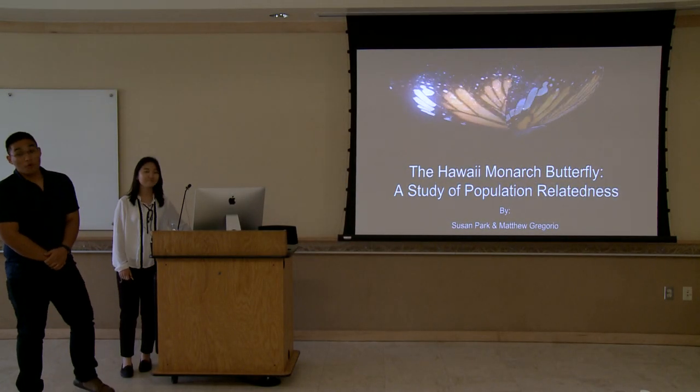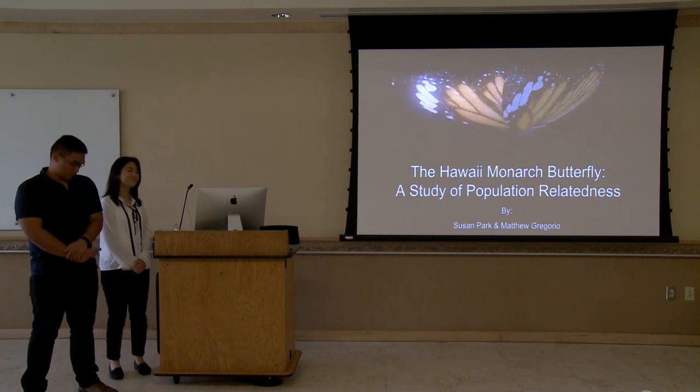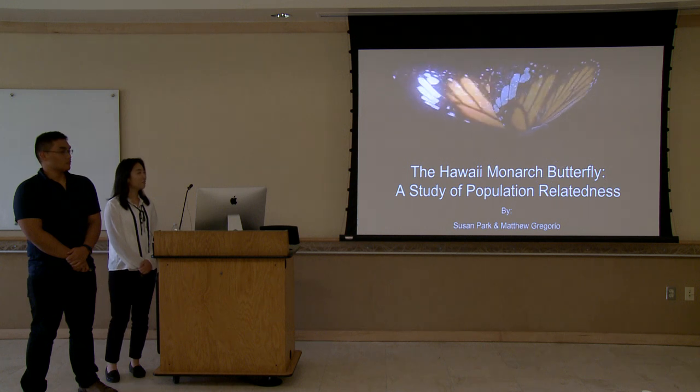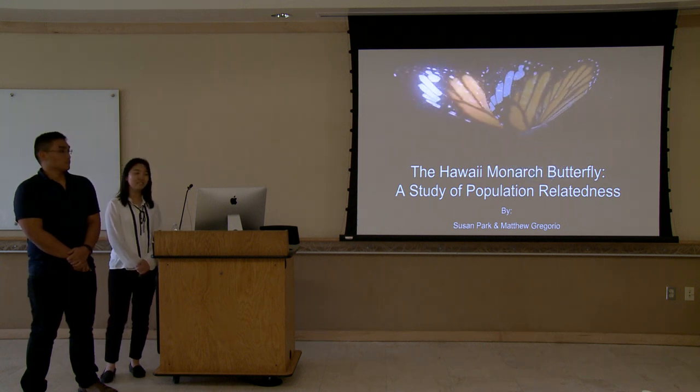Good afternoon. My name is Matthew Grigori and I'm Susan Park. Our group project for EMBR 2018 was the Hawaii Monarch Butterfly: a study of population relatedness.